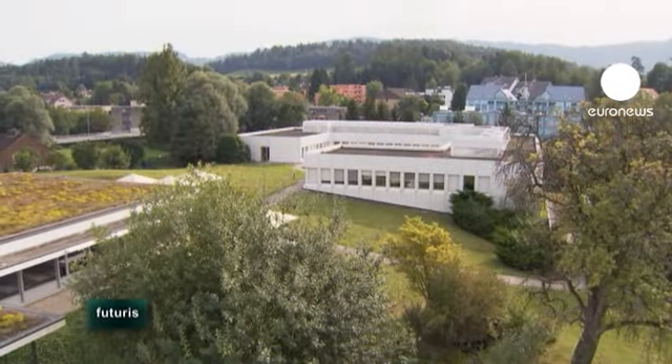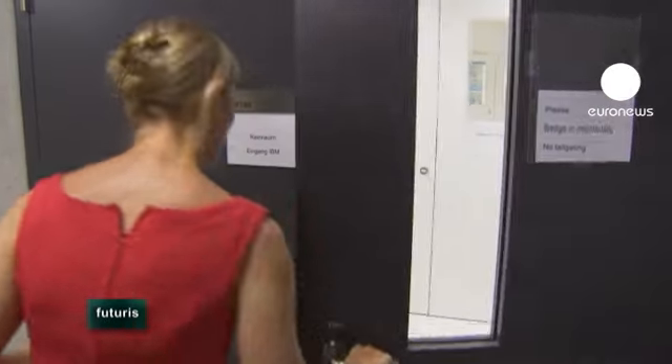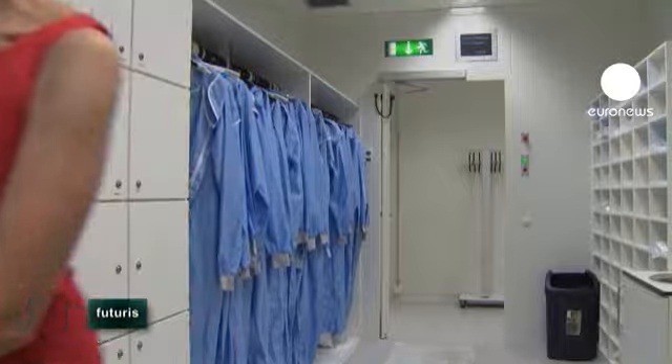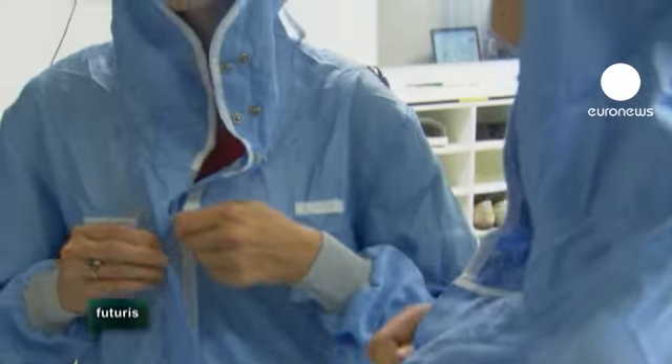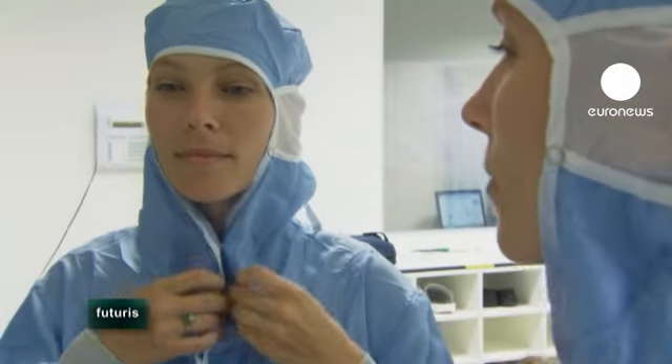Another European project tackles so-called energy vampires. All electronic devices from mobile phones to supercomputers leak power, even in sleep mode. In Europe alone, the loss of standby power amounts to the whole electricity consumption of Austria, the Czech Republic and Portugal combined.